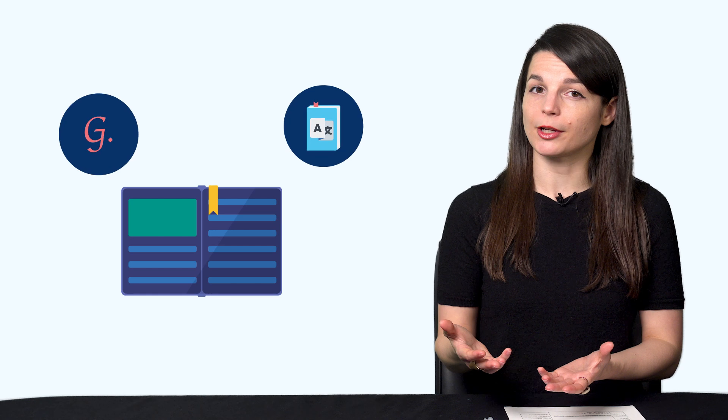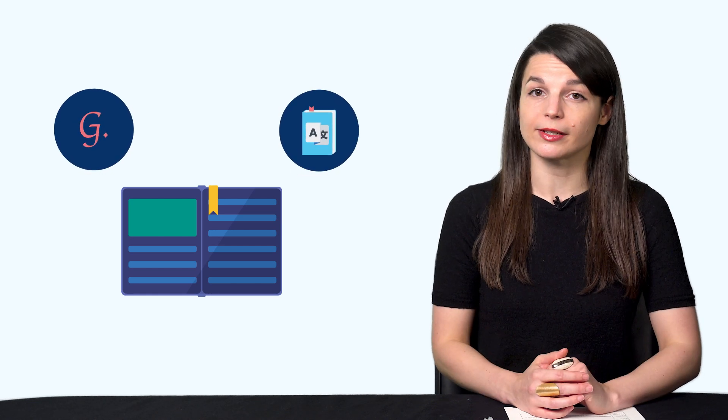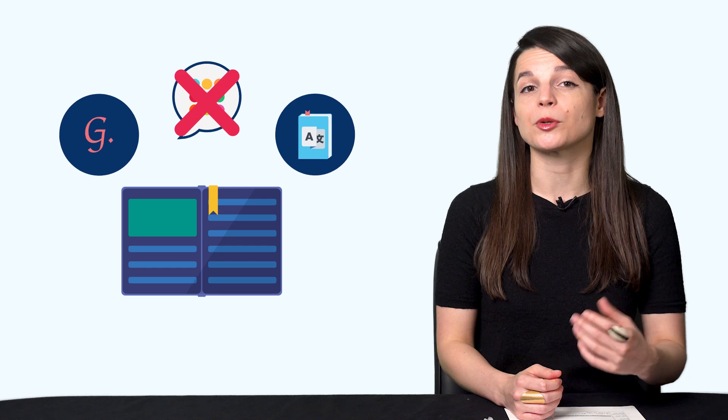Number seven: look for solutions. An important difference between experienced and new learners is how they react when they don't understand something. Inexperienced learners rely completely on their study tools and tend to blame the tools for their lack of progress. Experienced learners look for solutions. If a specific study tool like a textbook isn't going to help them speak, they look for a better solution. Textbooks can teach grammar and vocabulary, so they're valuable — but if speaking is your goal, you have to look for ways to practice speaking, like reading out loud or working with a conversation partner.